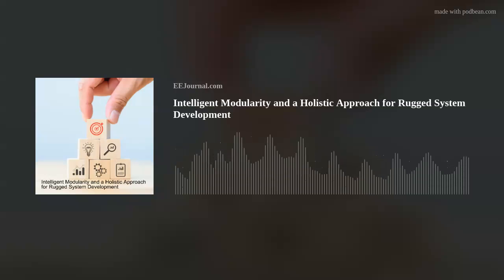Before we get into the details of those robotic jellyfish, please welcome Bill from LCR Embedded Systems. Hi, Bill. Thank you so much for joining me. Hey, Amelia. How are you doing? I'm doing great.